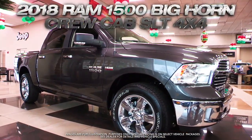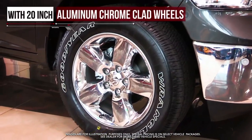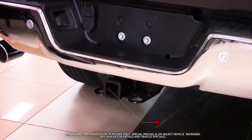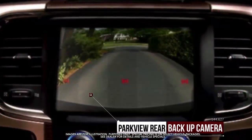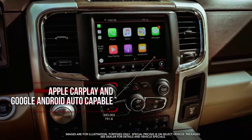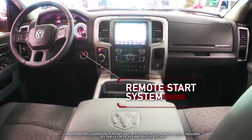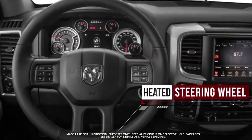Get the new 2018 Ram 1500 Bighorn with 20-inch aluminum chrome-clad wheels, class 4 receiver hitch, LED bed lighting, Parkview rear backup camera, Apple CarPlay and Google Android Auto capable remote start system, heated front seats, and heated steering wheel.